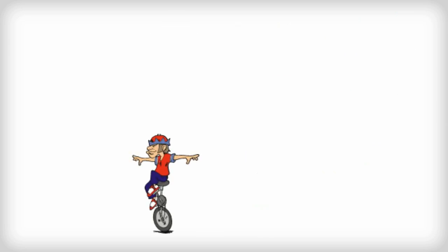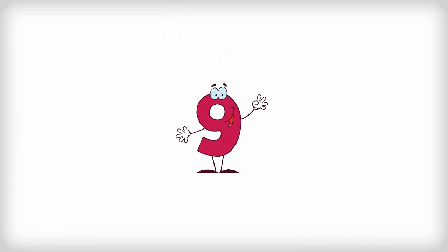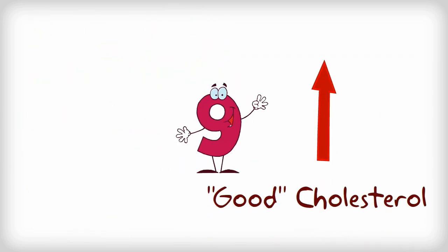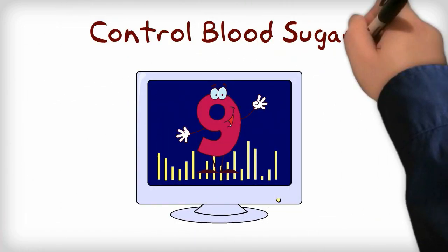So to attain the right balance in the body, the right combination of omega-3, 6, and 9 is required. Omega-9 helps to lower the bad cholesterol and raise good cholesterol. Omega-9 also plays an important role in controlling blood sugar.